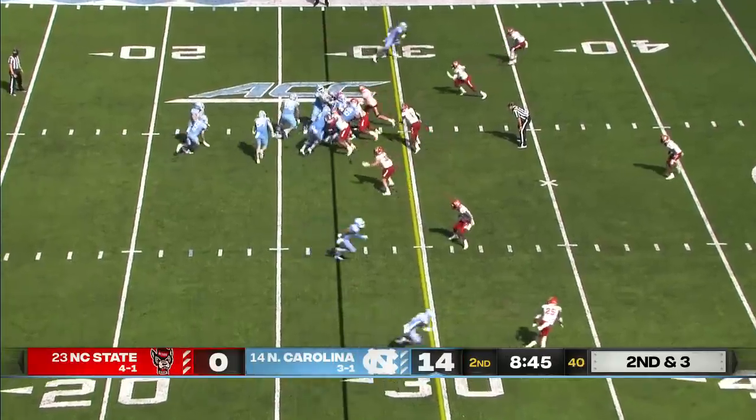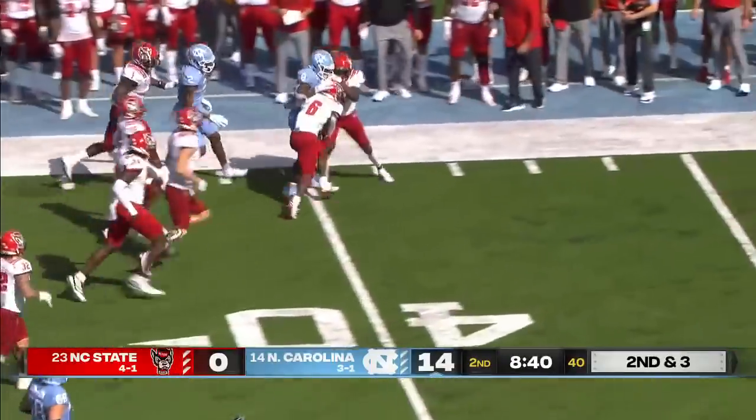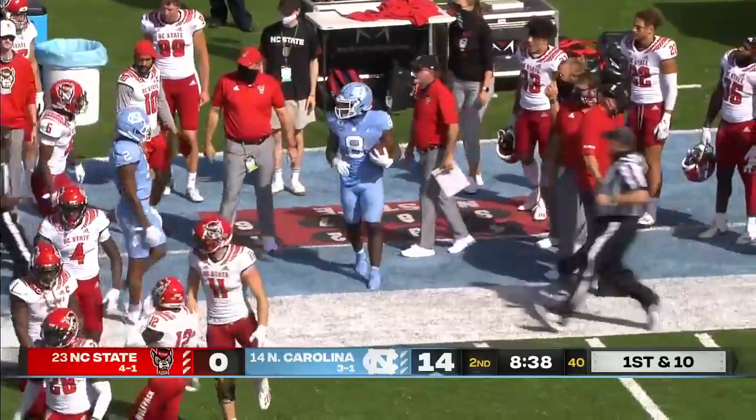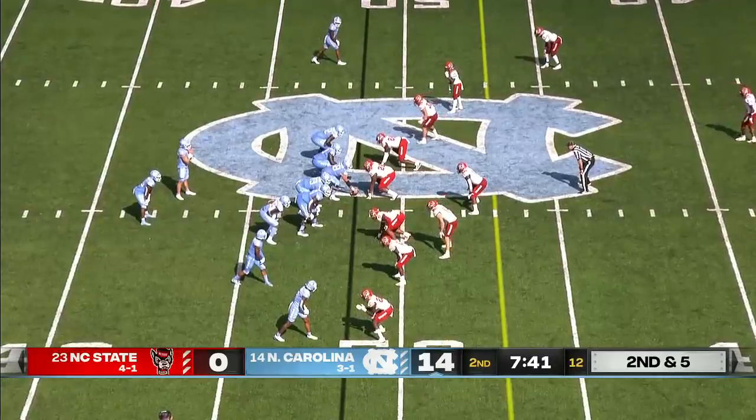Second and three for the Tar Heels on their 27-yard line. They give it to Carter and he gets to the perimeter, past the 40-yard line before he's run out by Jakeen Harris. Looked like Harris held up — could have laid him out with a forearm, but didn't.